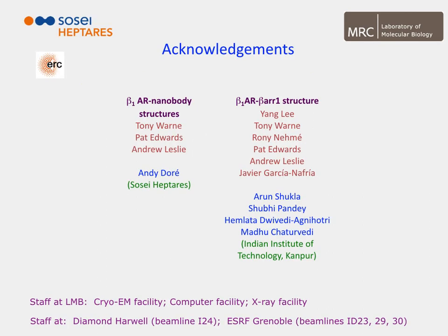I'd like to thank everybody in the lab who performed the work, my collaborators, my funders, and also all the facilities where we collected data.